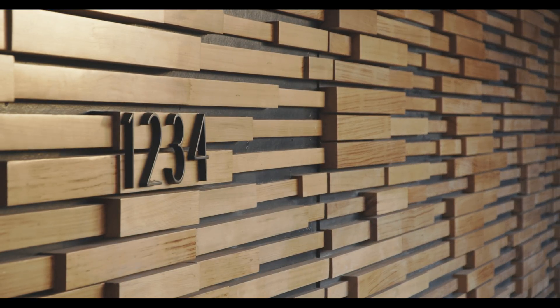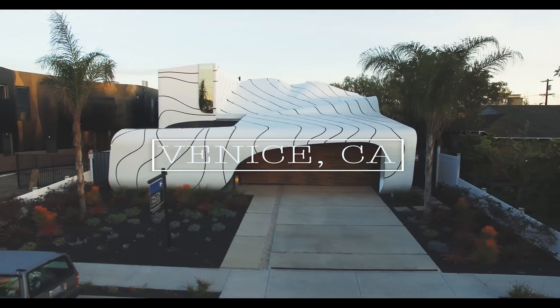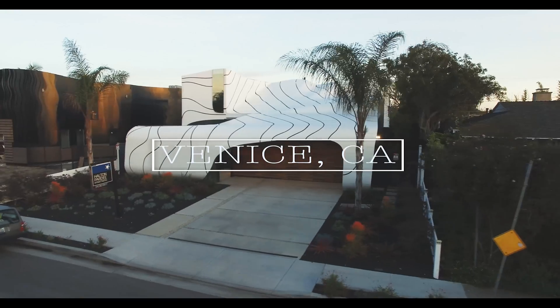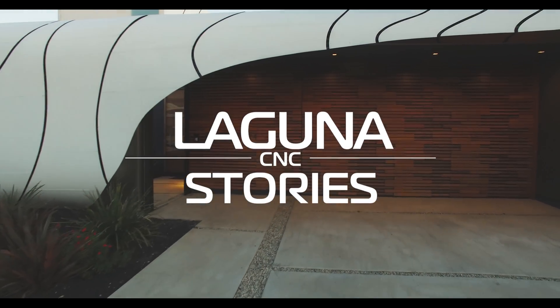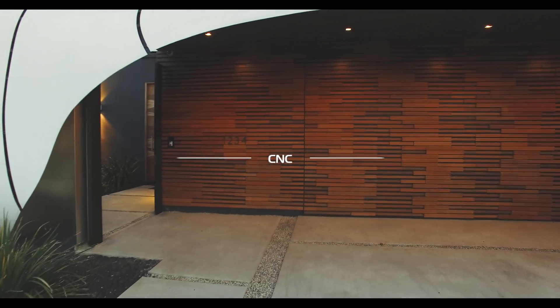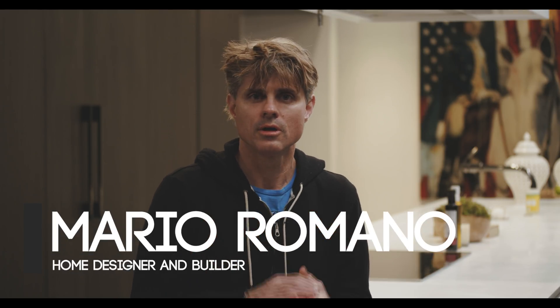Hi, my name is Mario Romano, and I'm the designer-builder here at the Wave House. The idea behind the Wave House, the design intent, was to realize some organic structure, a performance type of structure, and we embarked on this journey.